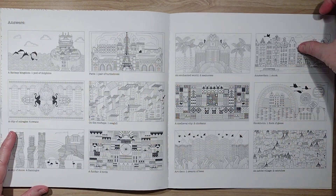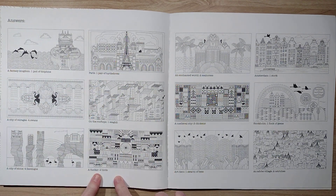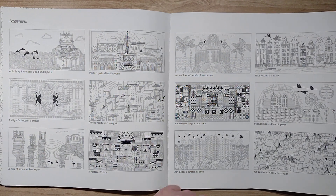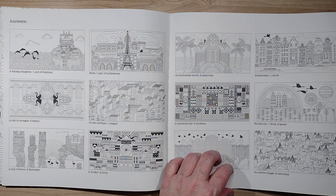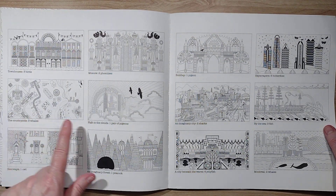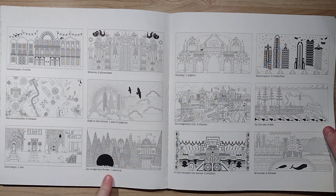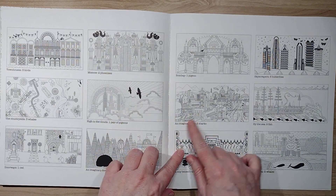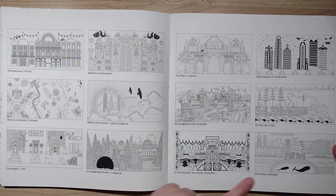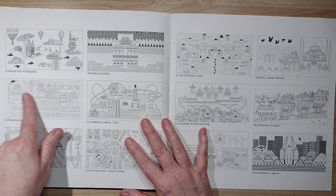It tells us where the answers are. Medieval city, rooftops, fantasy Paris, city of stone. The one we didn't know what it was — says fun fair. Oh, art deco! Stockholm, Amsterdam, an adobe village, townhouses, Moscow, countryside, high in the clouds, doorways — that's where I want to put 221B — imaginary forest, Bombay, skyscrapers, imaginary city, by the sea, a city beneath the waves, Montreal, a treetop city, Granada, futuristic city — that one was really hard to see.